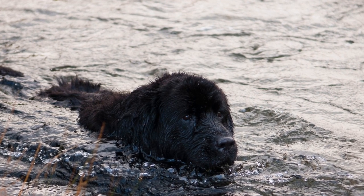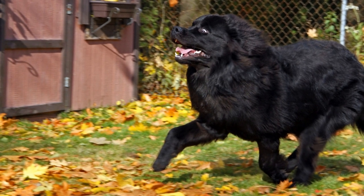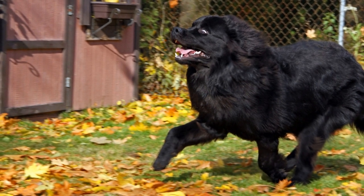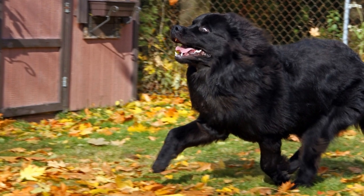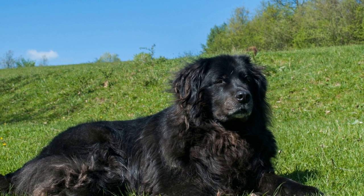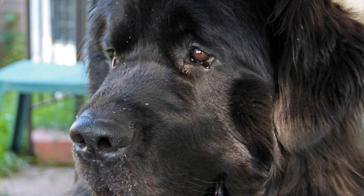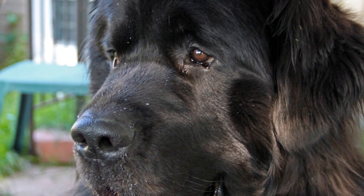Patience and Long-Term Management. Introducing a Newfoundland dog to a new pet bird is a gradual process that requires patience and consistent management. Understand that each animal will have its own pace and it may take weeks or even months for them to fully adapt to each other's presence. Be patient and continue reinforcing positive behaviors as you monitor their interactions.